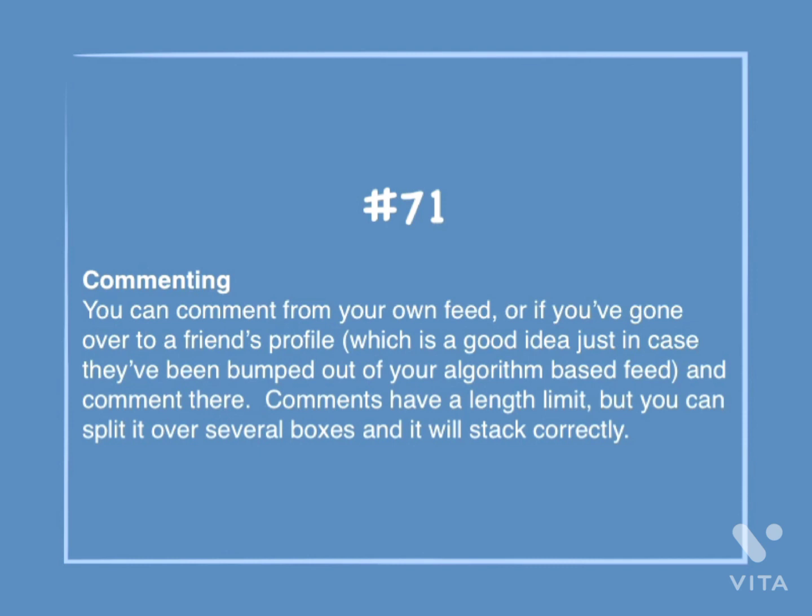Number 71: Commenting. You can comment from your own feed, or if you've gone over to a friend's profile — which is a good idea just in case they've been bumped out of your algorithm-based feed — and comment there. Comments have a length limit, but you can split over several boxes and it will stack correctly.